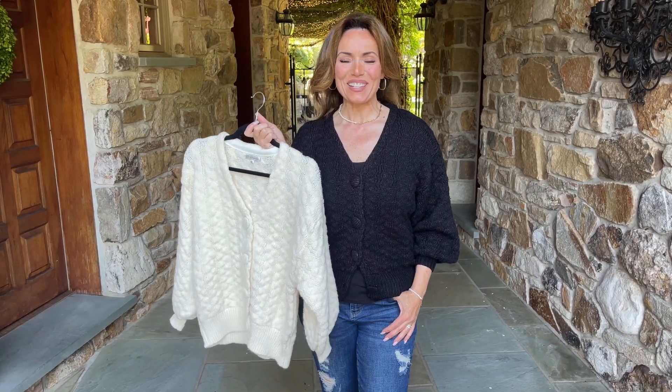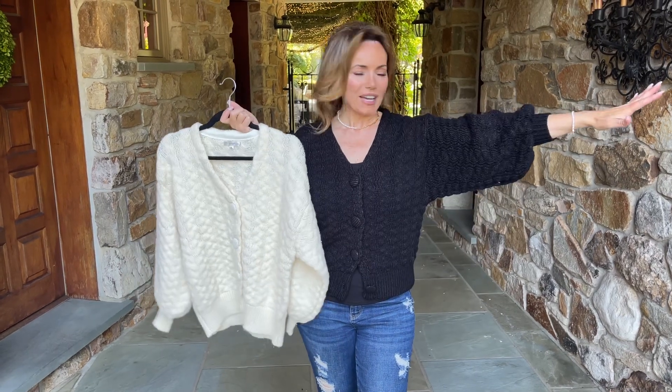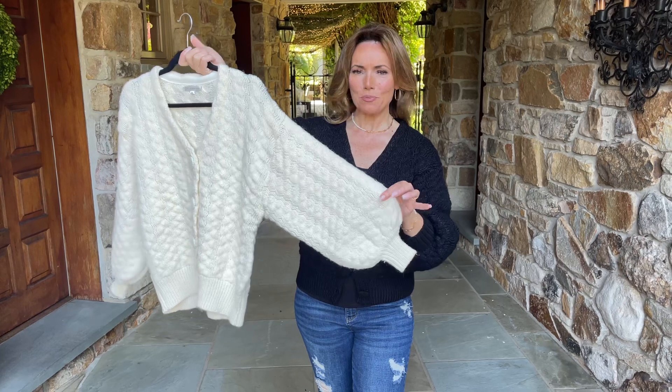Everyone in the office is fighting over this sweater. Love it! We have it in the ivory and the black. Obviously I'm wearing the black. Here's the ivory. Isn't this pretty?